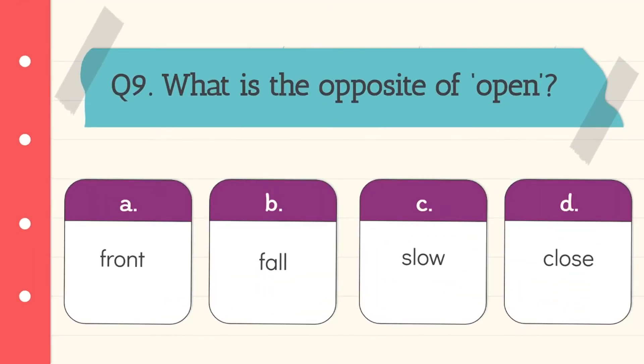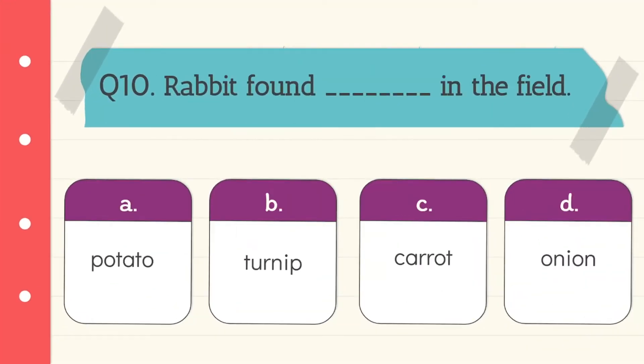Question 9: We have to find the opposite of 'open'. The opposite of 'open' is 'close'. Option D is the correct answer.